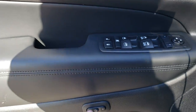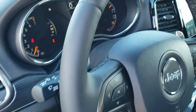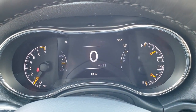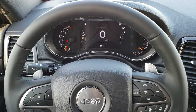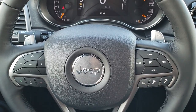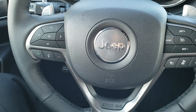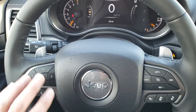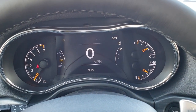Power windows, power locks. This one has a memory driver seat and auto headlamps. It comes with the seven inch TFT display. This one has the heated leather-wrapped steering wheel. Cruise controls are on the right, adaptive cruise controls on the bottom, cruise audio controls and Bluetooth controls on the left, and information center controls right here. You have the digital speedometer and the seven inch TFT display.